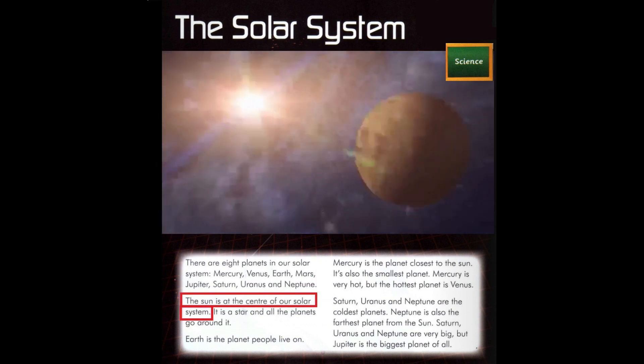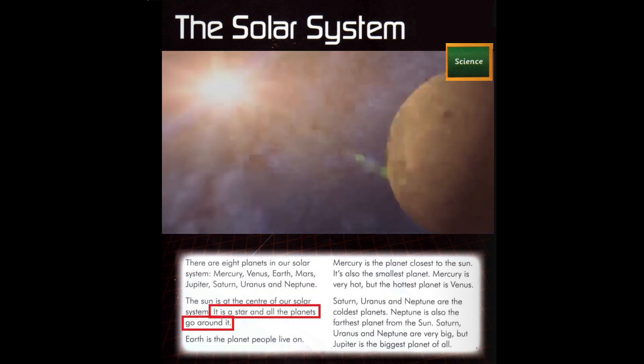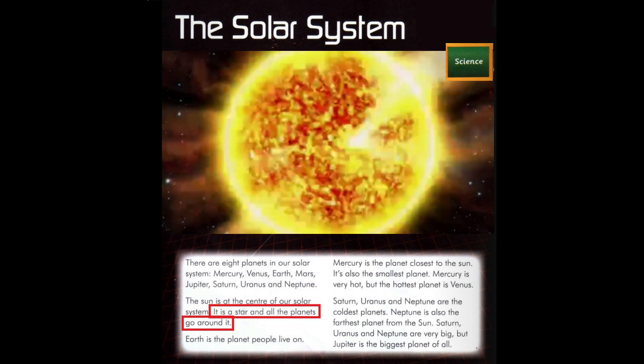The Sun is at the centre of our solar system. It is a star and all the planets go around it.